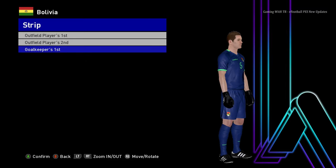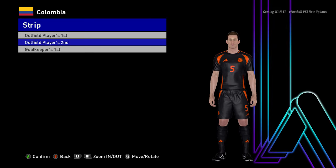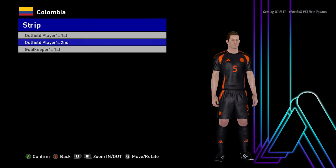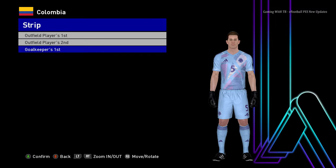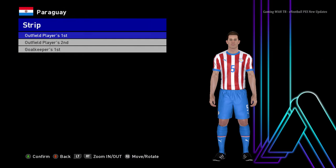Let's go for the next team. Here is Colombia — this is the home jersey of Colombia. Here is the away version and here is the goalkeeper version. Let's go for the next team — here is Paraguay.